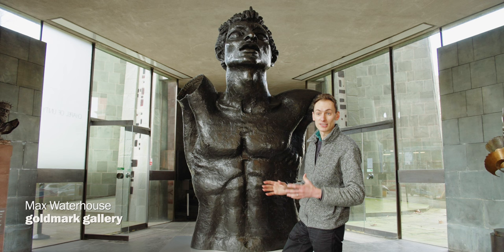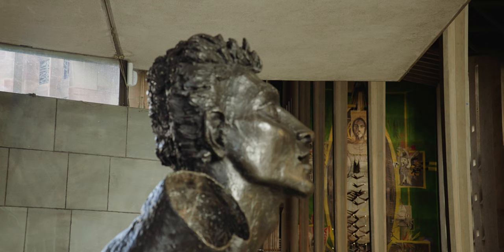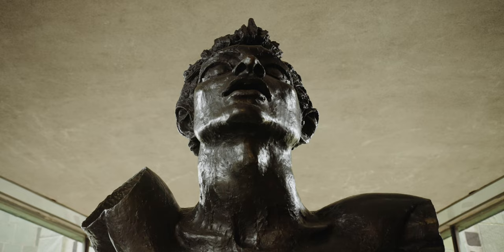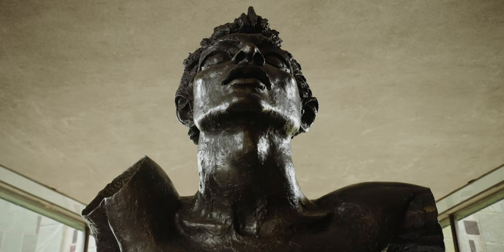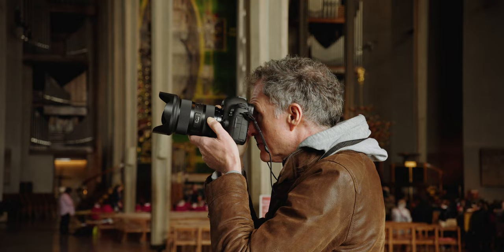Not only is it huge, it's the largest Jacob Epstein sculpture outside of a national collection, and it's also never been seen before in this country. It was bought directly from Epstein's studio by an American collector who amassed the largest collection of Epstein sculptures in the world. When he died, his collection was auctioned off and it eventually made its way back to the UK where it was bought at auction.